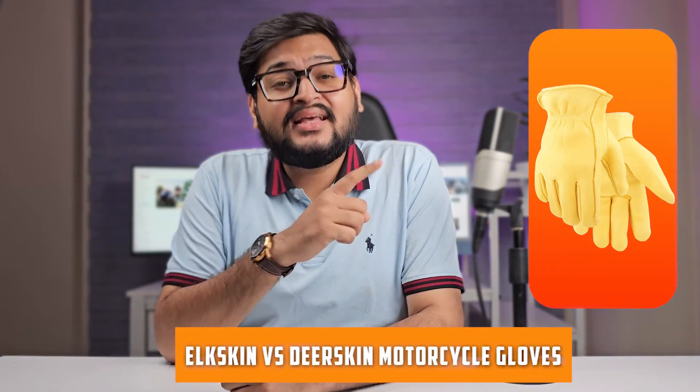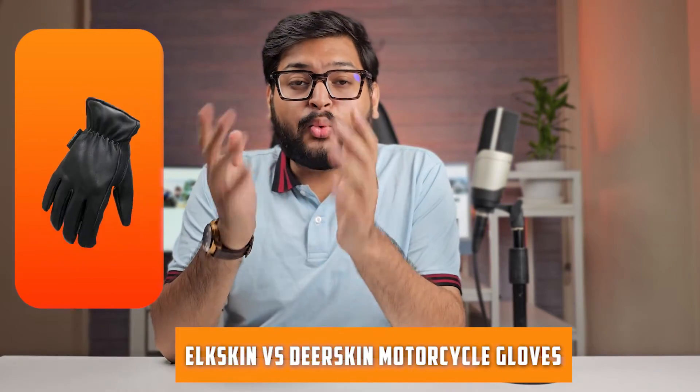Welcome back to our channel, motorcycle enthusiasts. Today we're going to dive into the world of motorcycle gloves and compare two popular options: elk skin and deer skin. When it comes to protecting your hands while riding, choosing the right materials is crucial. Let's explore the qualities and features of elk skin and deer skin gloves and help you make an informed decision.